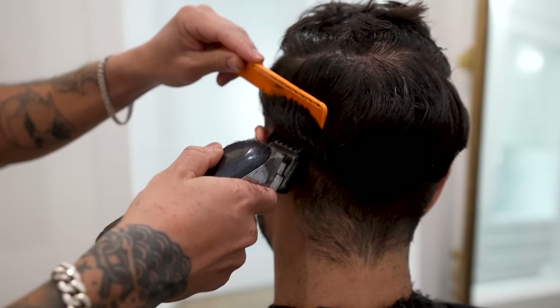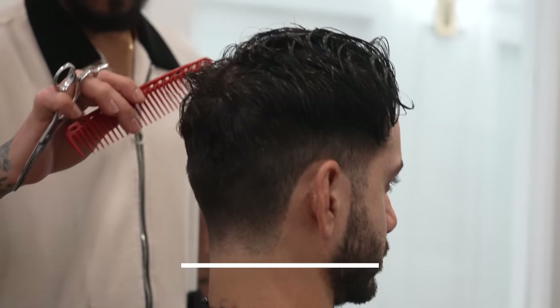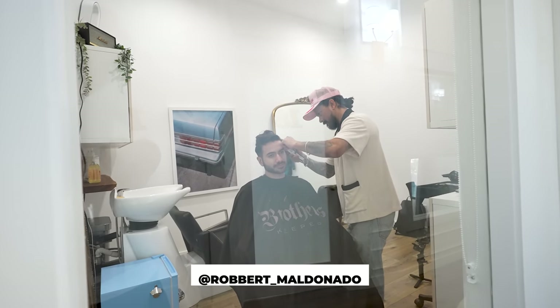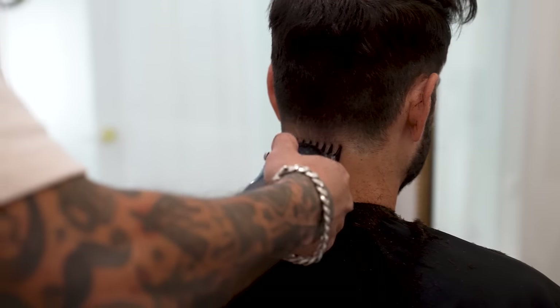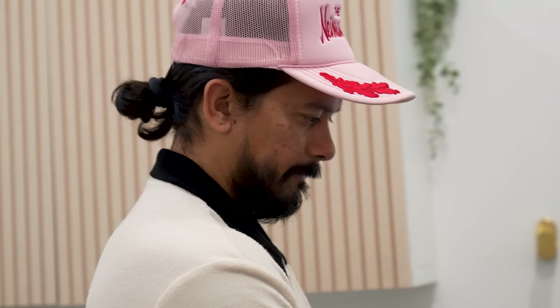That's the haircut I decided to get. I went back to LA for the first time since moving out of California almost a year ago, and got to reconnect with the legend, Robert Maldonado himself. I miss this guy so much. He's such a talented, humble, hardworking dude, and we've been shooting haircut videos for four or five years now. He just opened his own salon and I'm so proud of him. I'll leave his Instagram in the description so you can check him out.